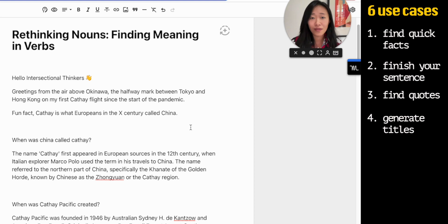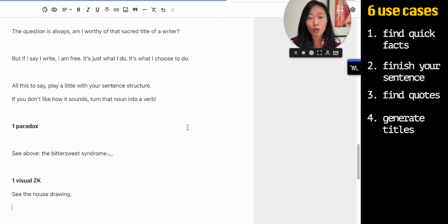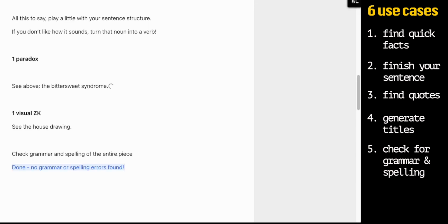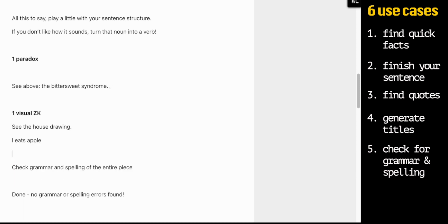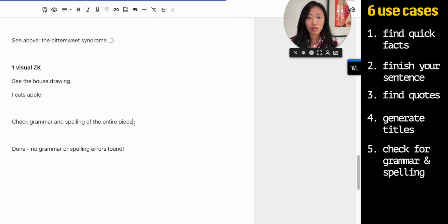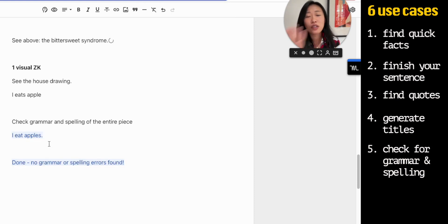Now that we have the title and our actual post, it's time to check for grammar and spelling, as our ChatGPT friend told us GPT-3 is able to do. I actually did not know this, so let me give this a try. Check grammar and spelling of entire piece. Done — no grammar or spelling errors found. Let me just double check: 'I eat apple.' Now let's check again. 'I eat apples.' Okay, so it does pick it up. Definitely use this to do a quick grammar and spelling check.